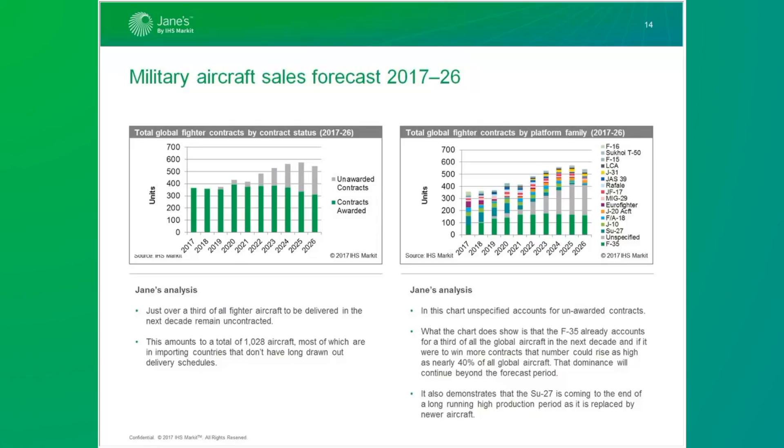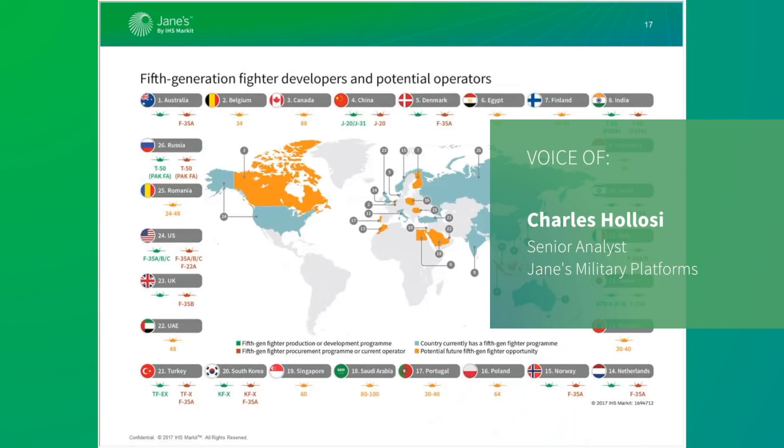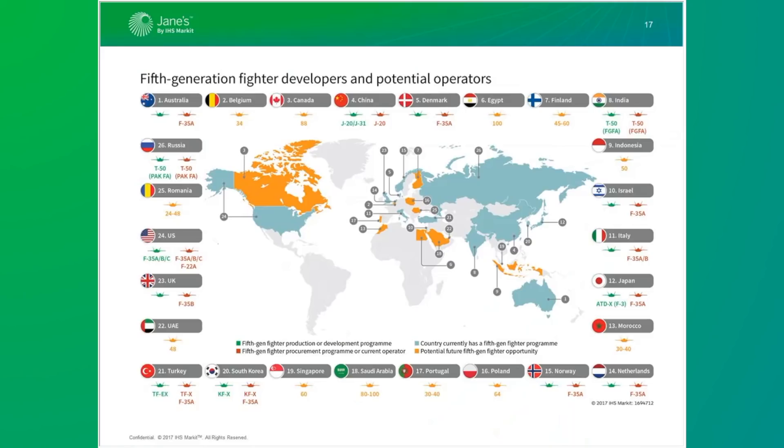Looking at the chart on the right — total global fighter contracts by platform family — the unspecified element, the large wedge that grows towards the end, accounts for all unawarded contracts, and you can see just how much that grows over time. The F-35 already accounts for a third of global aircraft over the next decade. This graph illustrates the extent of fifth generation fighter programs globally and their penetration into various regional markets. Many programs are intended for domestic requirements, such as the J-20 in China, the F-3 in Japan, the Sukhoi-57 in Russia, and the TFX in Turkey, and are unlikely to be exported anytime soon.